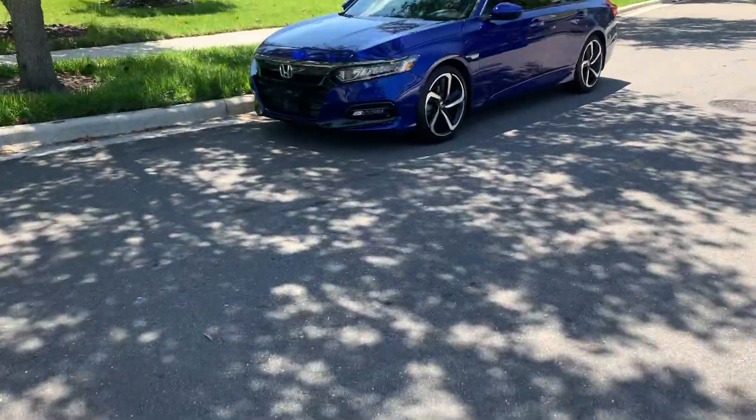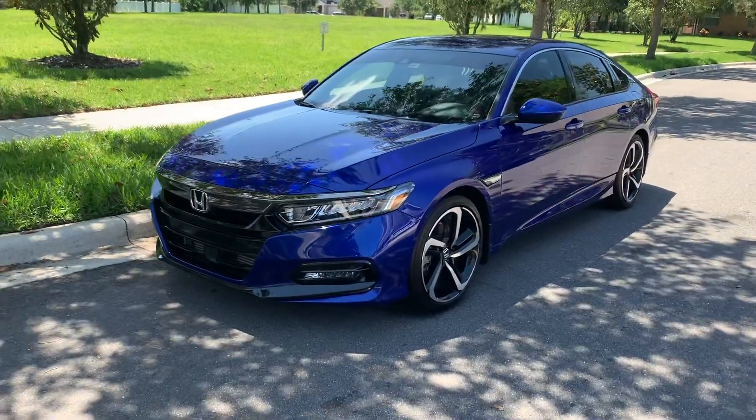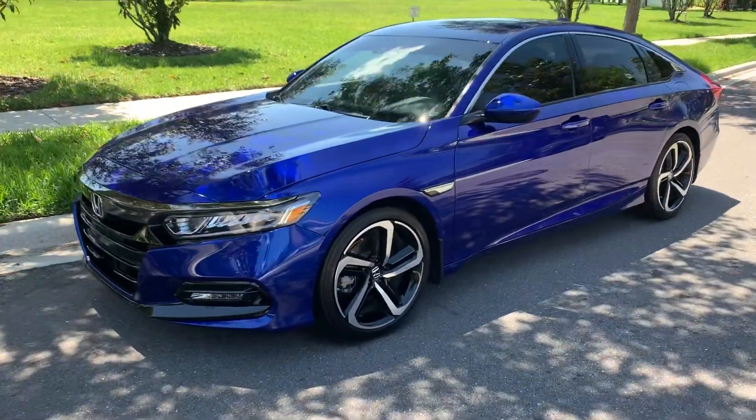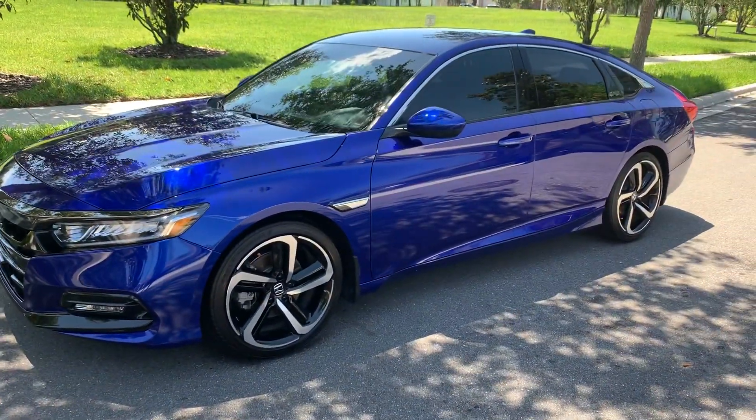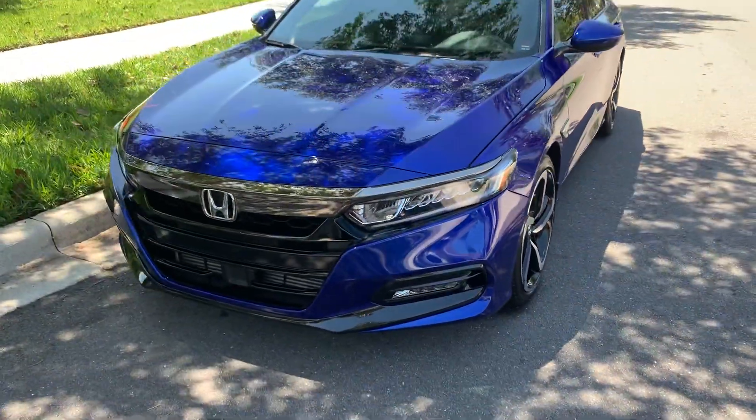Hello everyone, this is James, FL Cruiser, coming at you from sunny Orlando, Florida. Just wanted to showcase my 2018 Honda Accord Sport. Done a few mods up front.